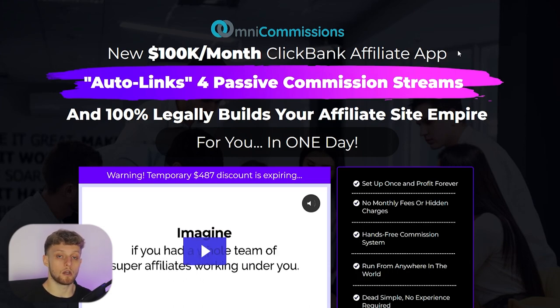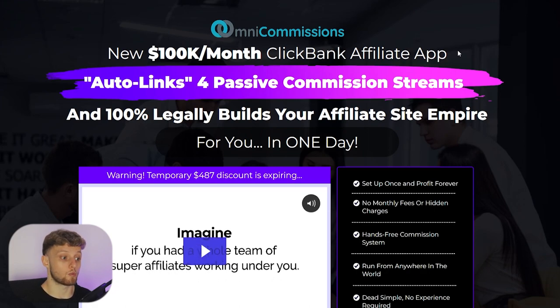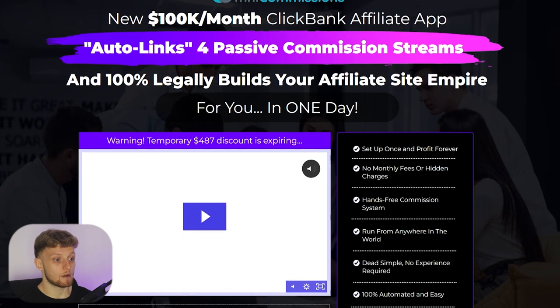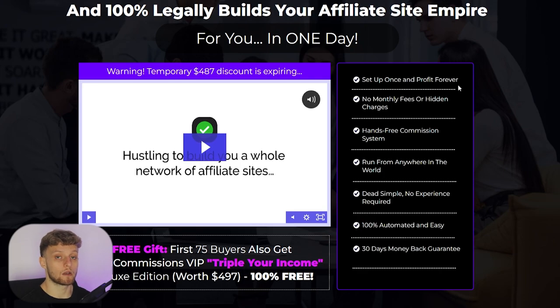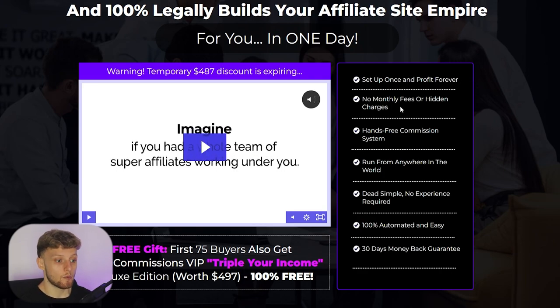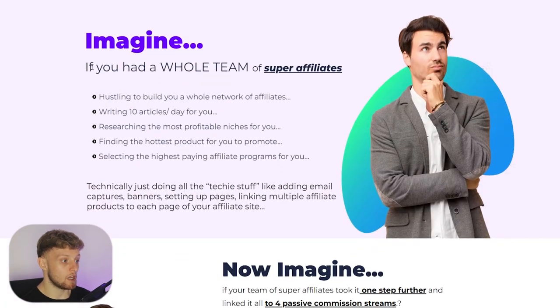It does this on autopilot and people are having great results with it. I'm going to show you some testimonials — I can't guarantee results but you'll see people are having good results. It legally builds you an affiliate marketing site empire. You set it up once and can profit forever from these sites built on autopilot — no monthly fees, it's a hands-free commission system you can run from anywhere. Imagine having a whole team writing 10 articles a day — this system writes articles for you, ranks them in Google, and embeds your Clickbank offers in the body of those articles.